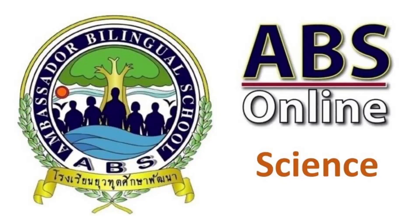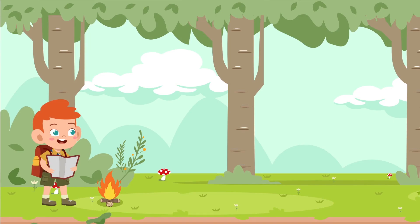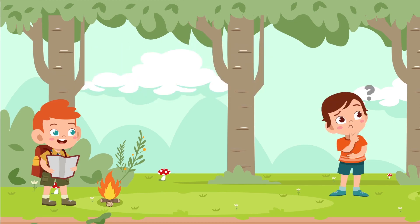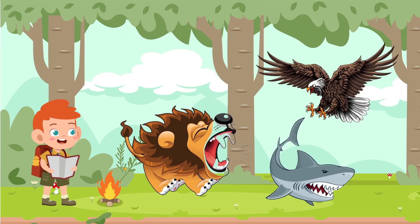Are you ready to step into science with ABS? Great! Let's go and find out what today is all about. Hello again everyone. Some animals today are a bit scary. What animals scare you? Lion? Shark? Eagle? Well, they are all pretty scary.